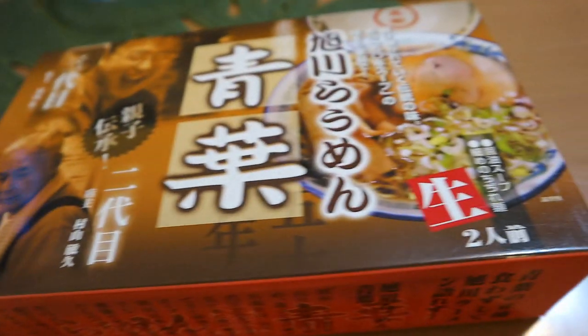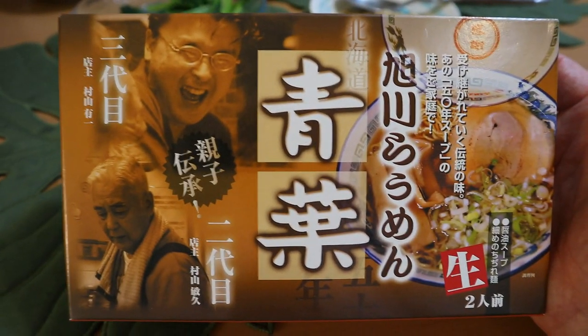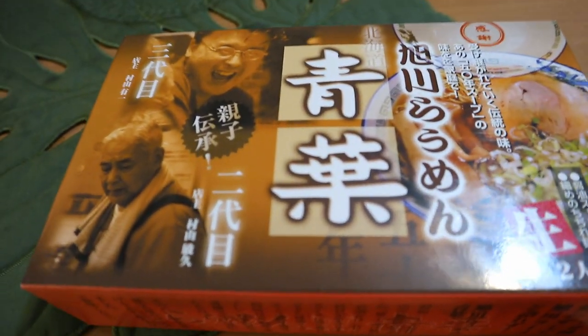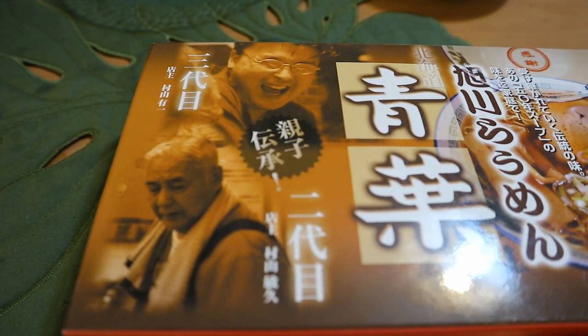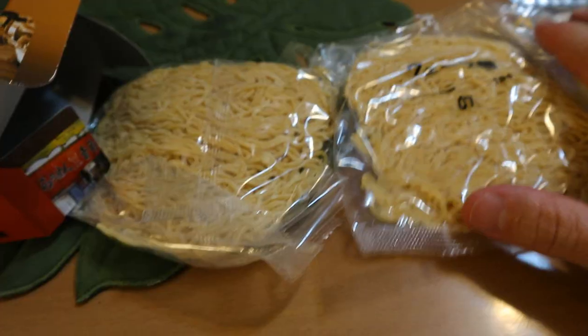The fifth and final ramen is Asahikawa ramen from northern Japan. It has a really thick, oily soup and thin hard wavy noodles. The host saved this one for last expecting it to be the best. He announces the giveaway: one remaining serving from each of the five boxes will be mailed to a winner who leaves a comment below.